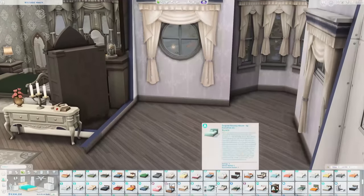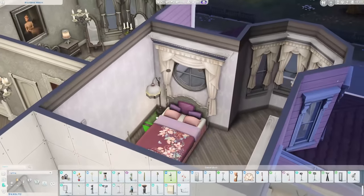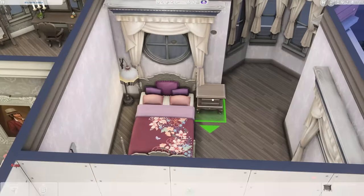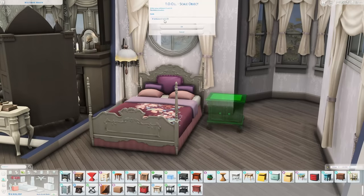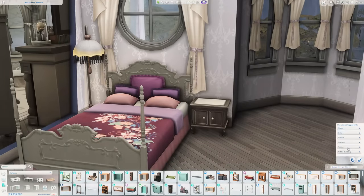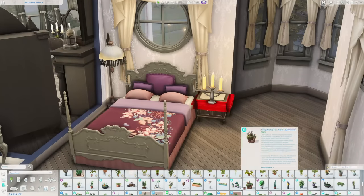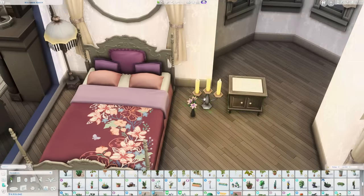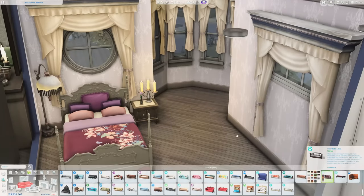Back to this build — now the second bedroom is for a teen sim. I didn't think I was going to like this room and I ended up loving it. I used a bed from the High School Years expansion pack because it still kind of fit the style, and in the turret piece I added a bay window seat — kind of like a reading nook — because I had no idea what else to do with that space and I think it worked really nicely.